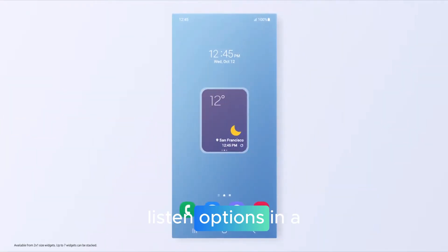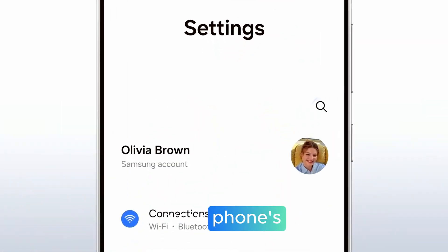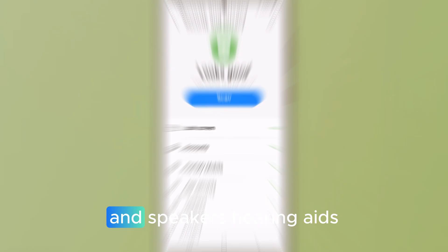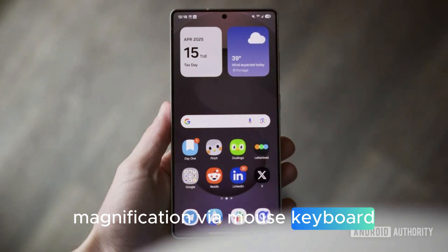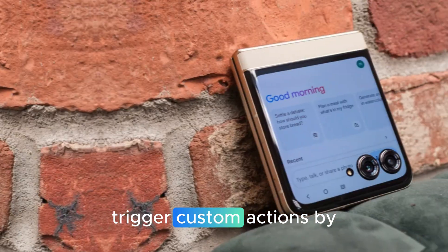Accessibility and audio: find broadcast and listen options in a unified audio broadcast menu. Voice broadcast lets you use your phone's mic to broadcast your voice to supported headsets and speakers. Hearing aids are made simpler with faster access to Bluetooth hearing aid controls via the accessibility shortcut. Magnification via mouse or keyboard lets the zoomed area follow your cursor or focus.